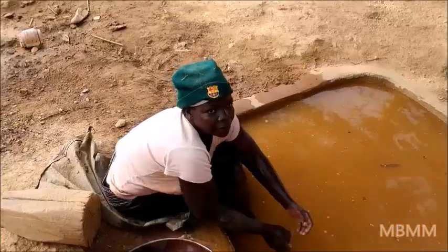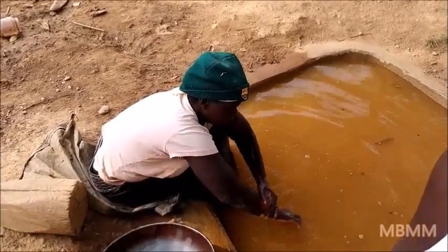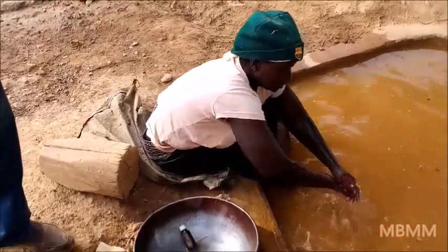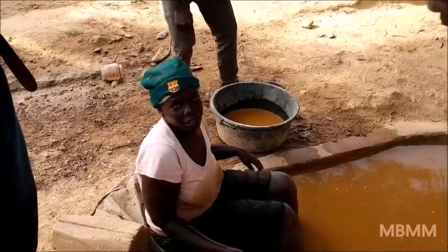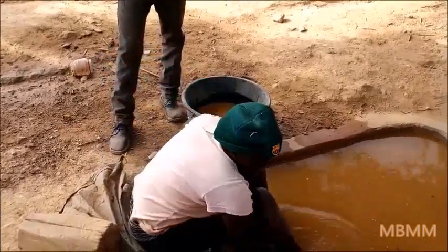One is just completing primary school, 12 years old. The other one is completing high school, 18 years old. And how long has she been mining? She's been mining for two years now.